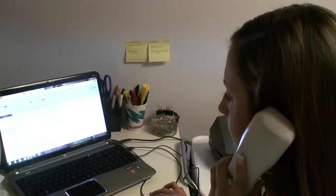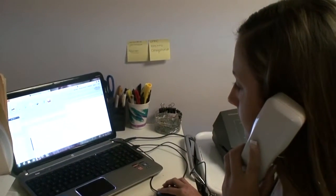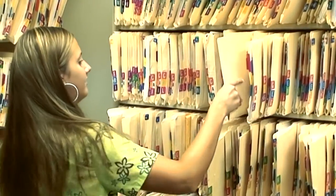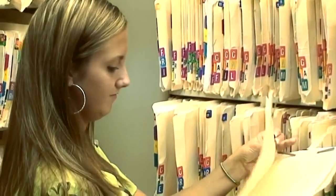In the front office you answer phones, greet patients, and make appointments to schedule patients for further testing. You would also perform billing functions such as submitting claims to insurance carriers and collecting payments.